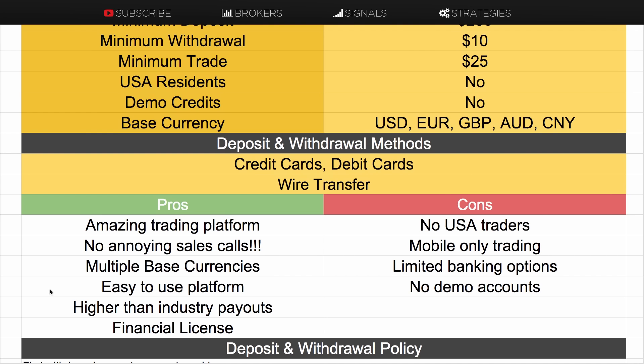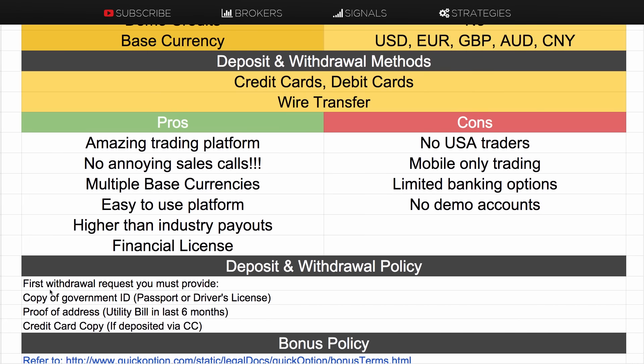The negatives are that it's mobile-only trading — you can only trade on your mobile — no USA traders, limited banking options, and no demo account. The deposit and withdrawal policy is quite standard: your first withdrawal request requires a government ID copy, a proof of address copy, and a credit card copy if you deposited by credit or debit card.